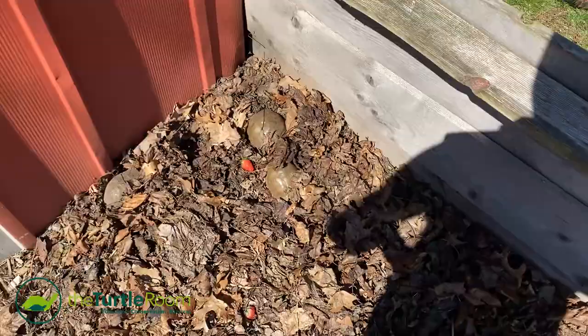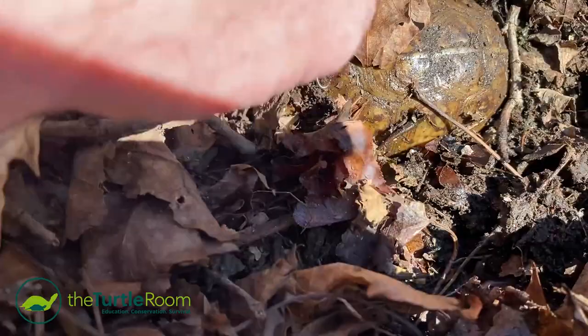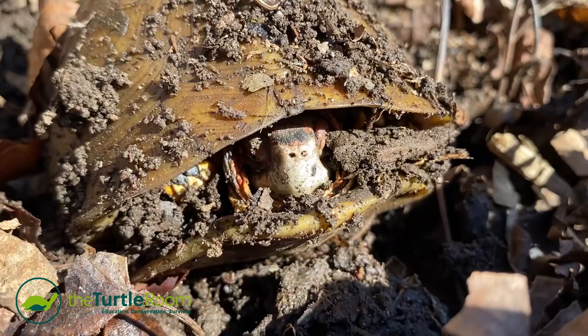You can see many box turtles sitting on the top layers here, but if you dig down even a couple inches, you start seeing quite a few more. While they're not fully coming out just yet, they'll get closer to the surface so they can get some sun.